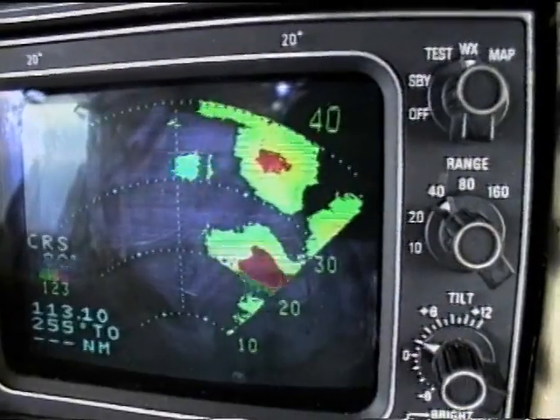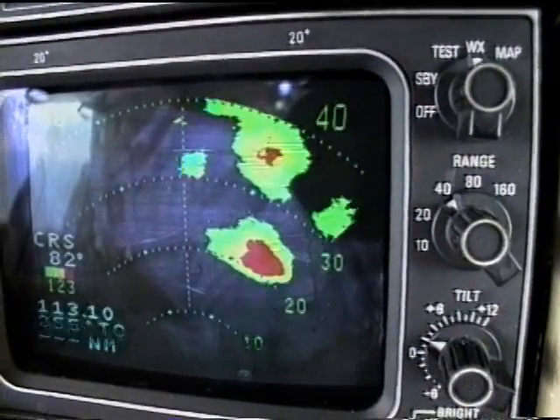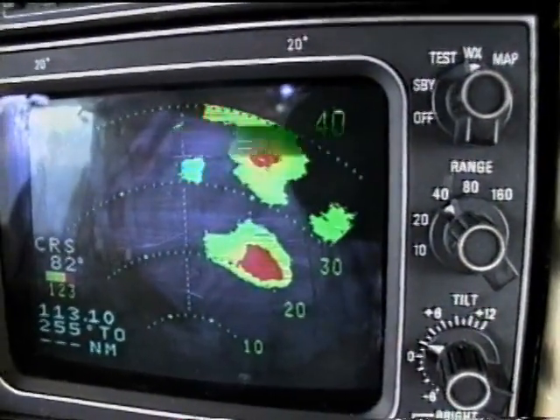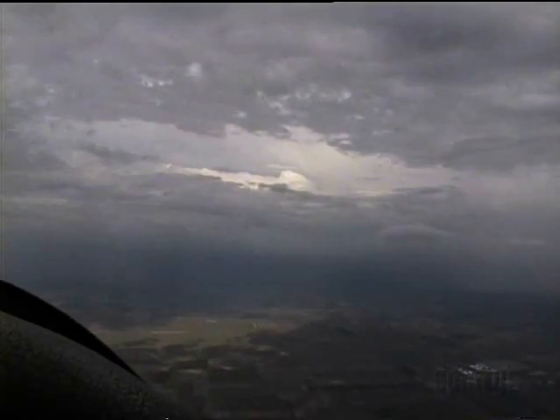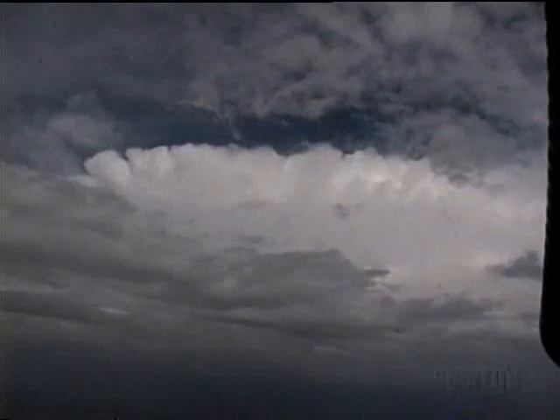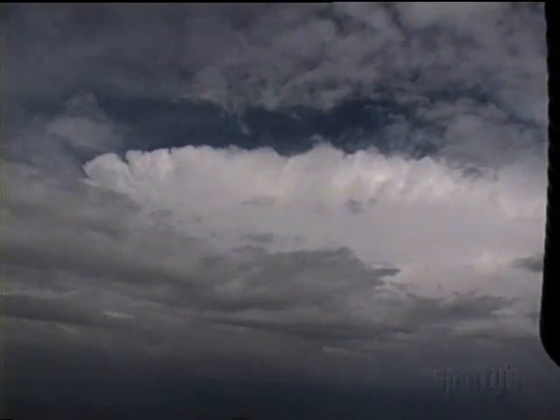As we draw closer, I want to stay 5 miles away from any rainfall per the guidelines. The view out the window is working about as well as the radar so far. It appears dark ahead as well as to the right, and through a break we can see the top of the cumulonimbus.